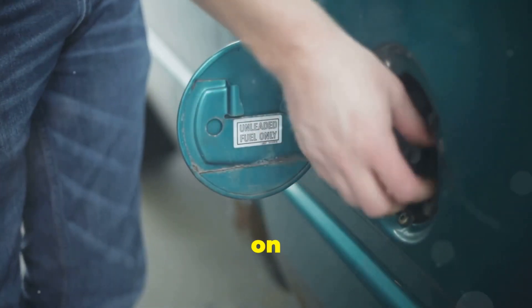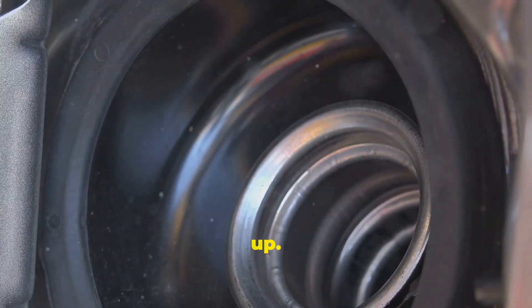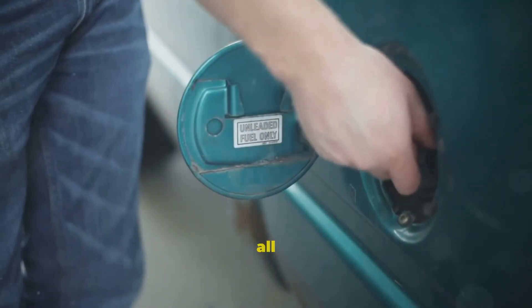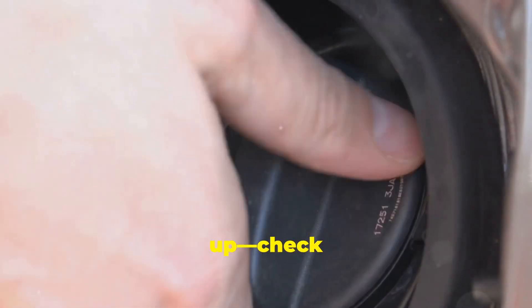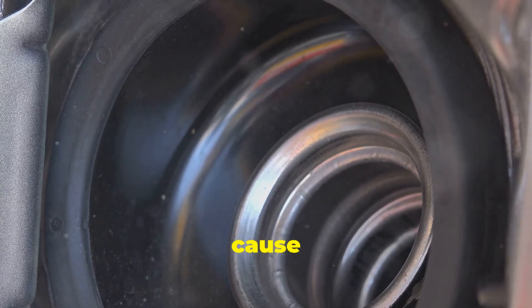Moving on from the really scary stuff, let's talk about something much simpler but surprisingly common: your gas cap. That little thing you twist off every time you fill up. You wouldn't believe how many times a strong gas smell in a car comes down to nothing more than a loose, damaged, or even a missing gas cap. It sounds too easy, but it happens all the time, and it's often the first thing you should check. If it's loose, cracked, or missing the rubber seal, gas vapors can escape and cause a strong smell.